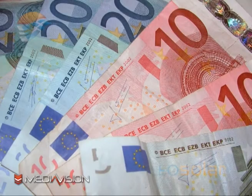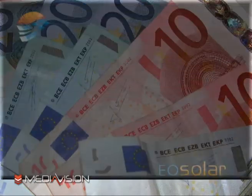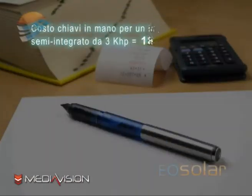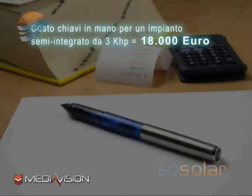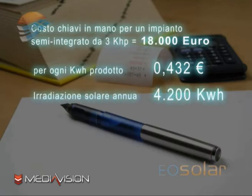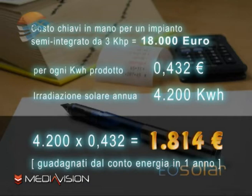Bisogna anticipare questa somma? Non è detto. Ci sono diversi istituti bancari e finanziari che anticipano tale somma con mutui fatti ad hoc e cominciano ad addebitare la rata solo quando l'impianto è entrato in funzione. Riprendendo l'esempio: il costo chiavi in mano per un impianto da 3 kW è di circa 18.000 euro. L'incentivo statale è di 43,2 centesimi di euro per ogni kWh prodotto, per un impianto parzialmente integrato. Con un'irradiazione solare di circa 4.200 kWh l'anno, 4.200 moltiplicato 43,2 centesimi dà un totale di 1.814 euro guadagnati solo dal conto energia.